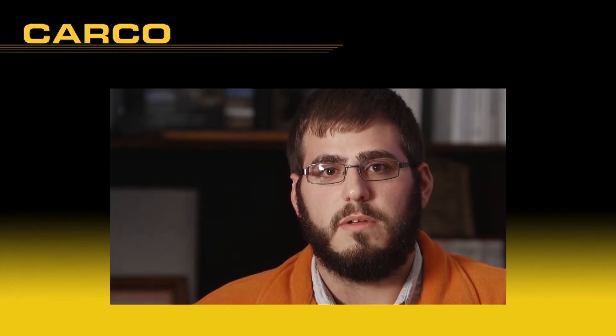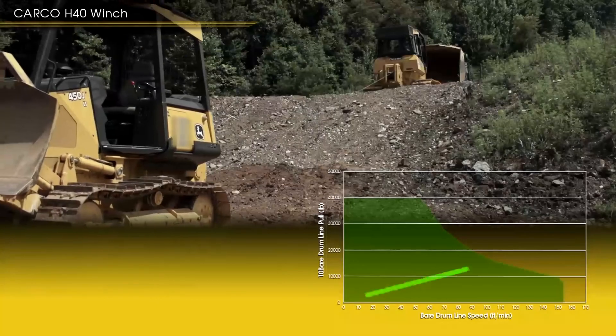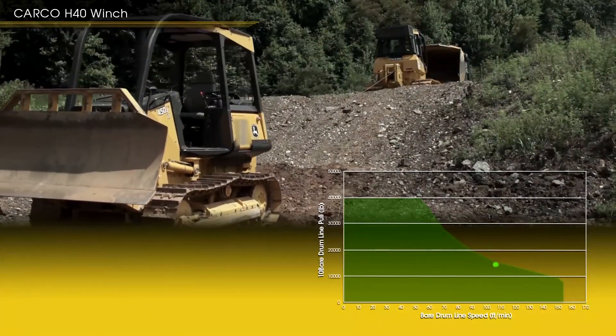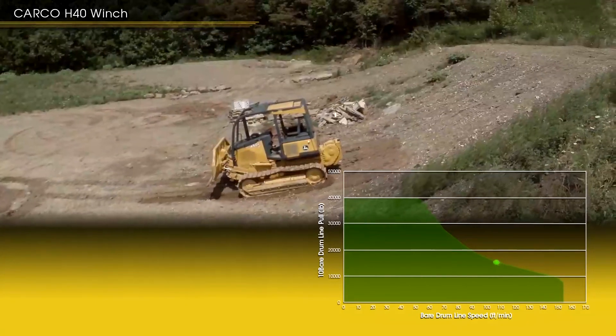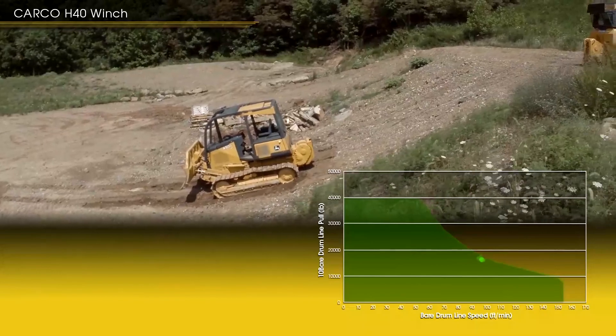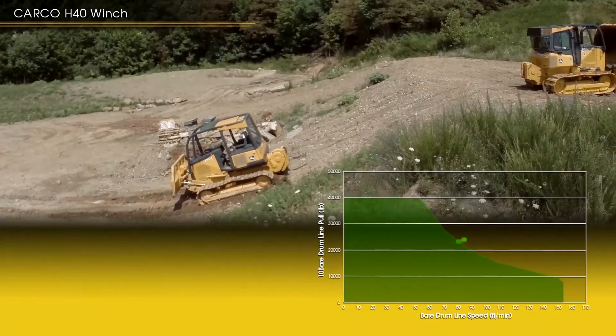The final demonstration segment has the winching tractor properly anchored at the top of a hill with a slope measuring 35 degrees, or almost 60% grade. The resulting cable pull force to pull the 450 up the hill is about 22,500 pounds. Notice how effortlessly the Carco hydrostatic winch pulls the 450 up the hill, thanks to the area under the curve.